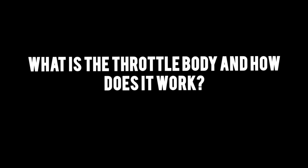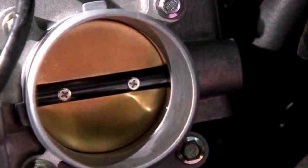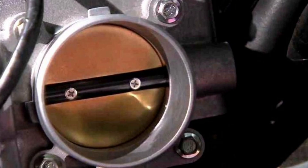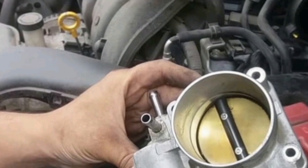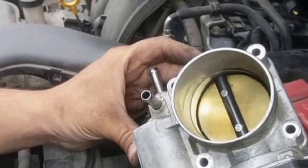What is the throttle body and how does it work? A car's throttle body is an essential component of the electronic fuel injection system, which controls the amount of air entering the engine. This system helps maintain efficient engine performance and reduces emissions.